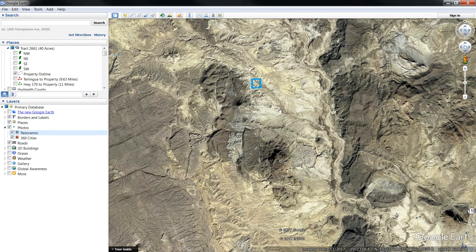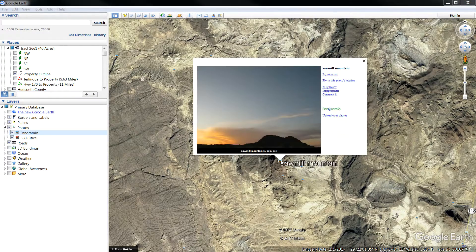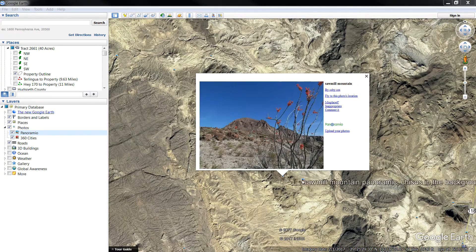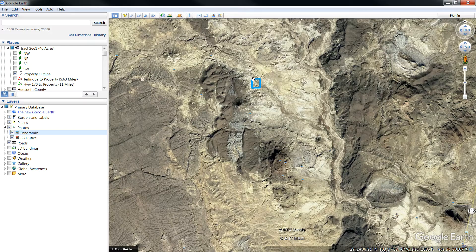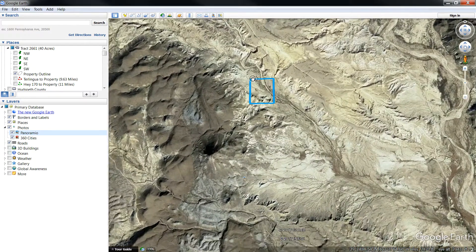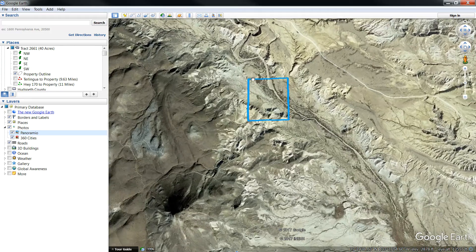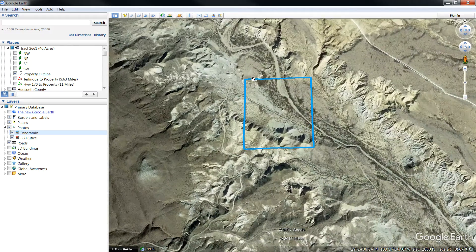Let's get a general idea of what the landscape looks like. I'm going to fly you down to the property. So like I said, there's a seasonal creek, there's a road that runs right through it, and there's also mountains on the southwestern side of it as well. So here it is.